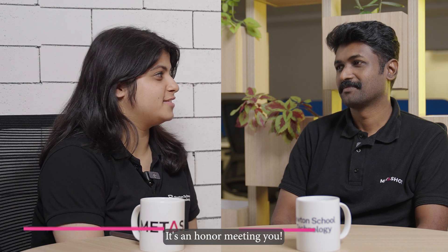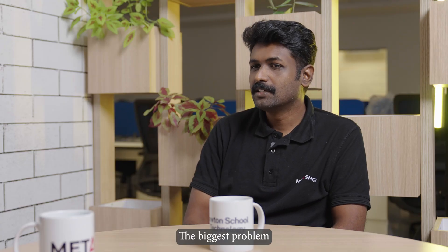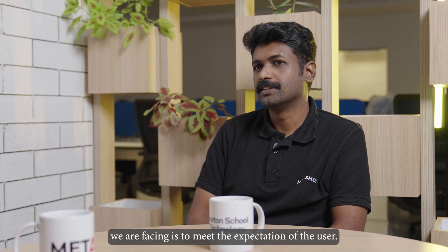Good evening, sir. It's an honor meeting you and welcome to NST Pune. My first question to you is: what was the biggest challenge in making XR or MR cricket feel real?